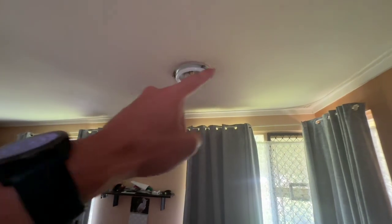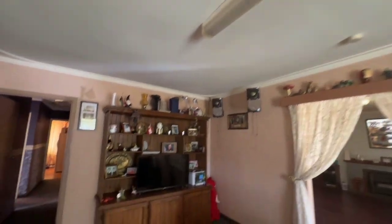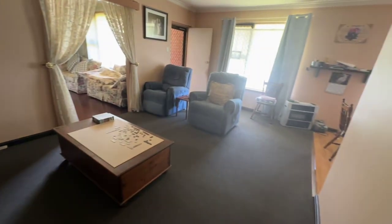A bit of light cover missing here. A little bit of cracking to the ceiling — not uncommon for the age. Ducted evaporative aircon. So that's our first living area.